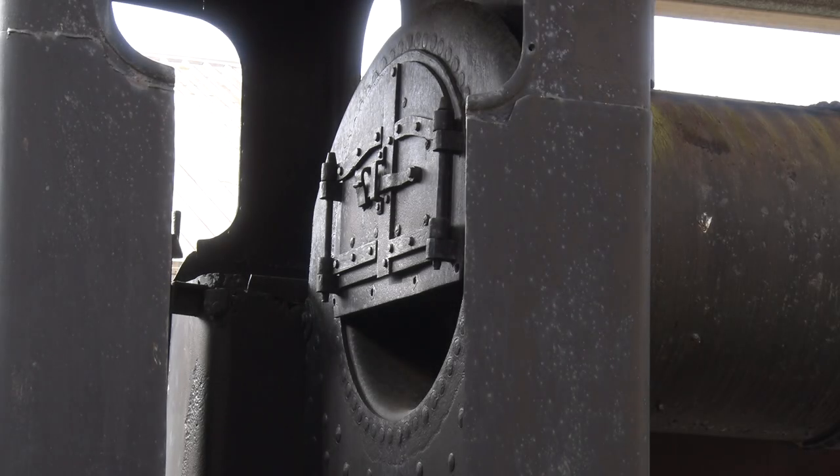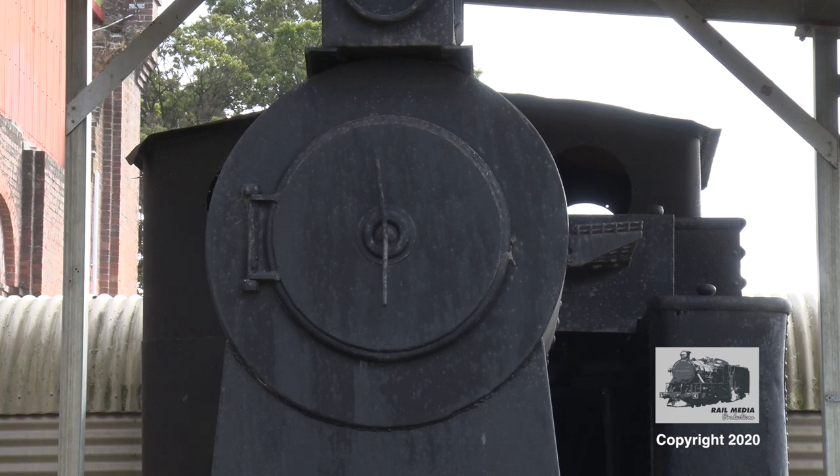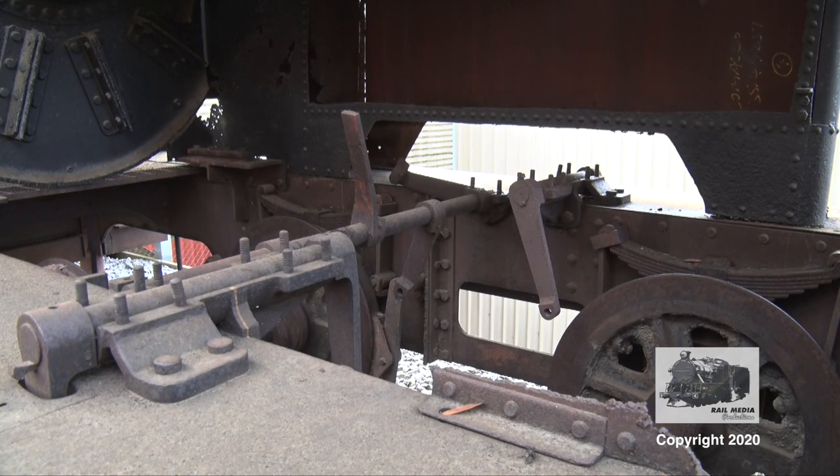The objective was to restore one side of the locomotive, and it would then be placed on display at the Beaconsfield Mine and Heritage Centre. Number 685 is the only Kerr Stewart locomotive preserved in Tasmania, and a visit to see it on display at the Heritage Centre at Beaconsfield is well worth it.